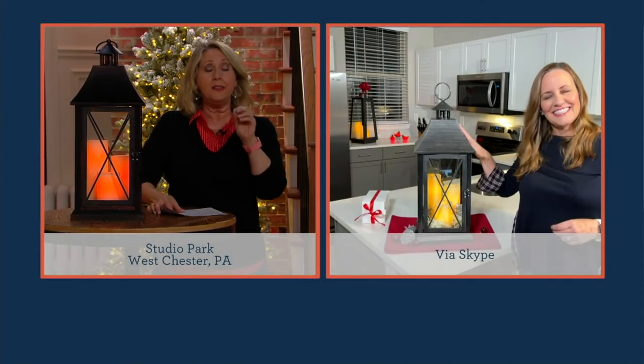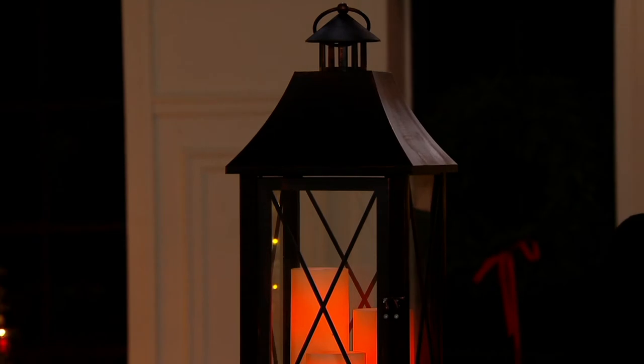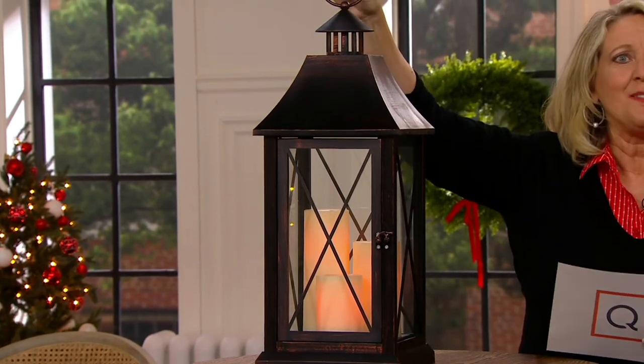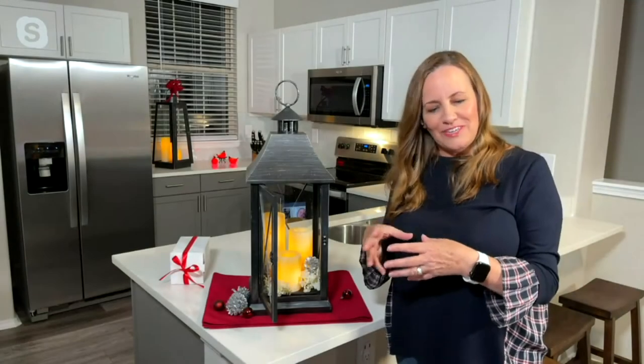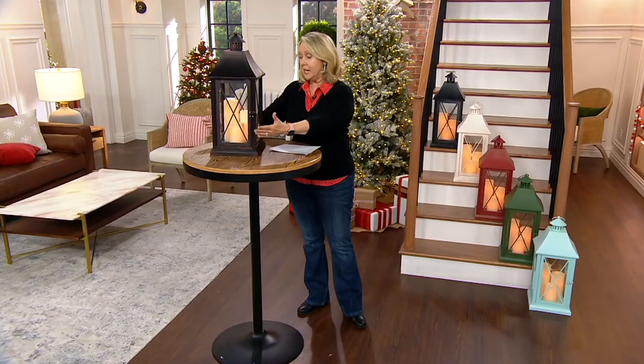These don't ship until November 8th, so you'll receive them around mid-November and have them for years to come. No need to worry about heat in summer either — since these are resin candles on the inside, they can take heat, snow, and rain. Most lanterns don't come with candles, but with this one you get a four-inch, six-inch, and eight-inch pillar candle — a beautiful candle garden right inside.